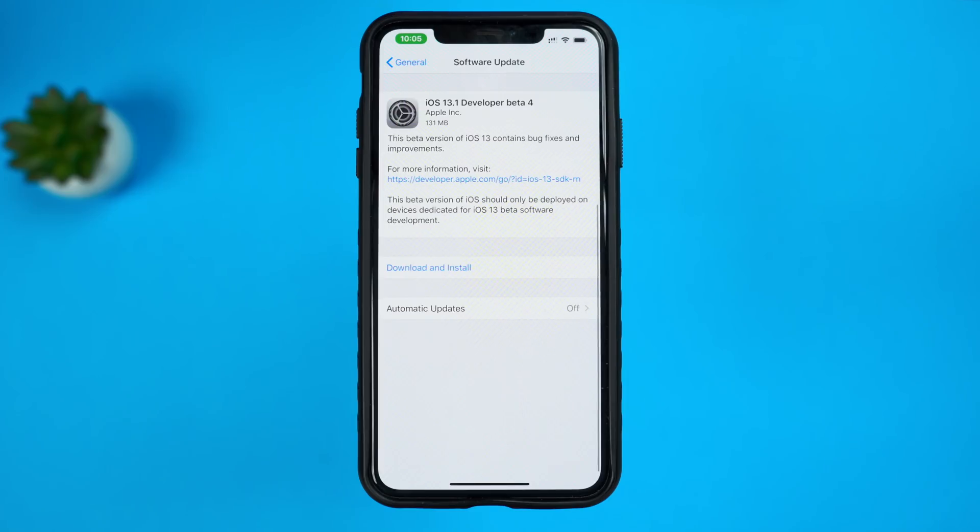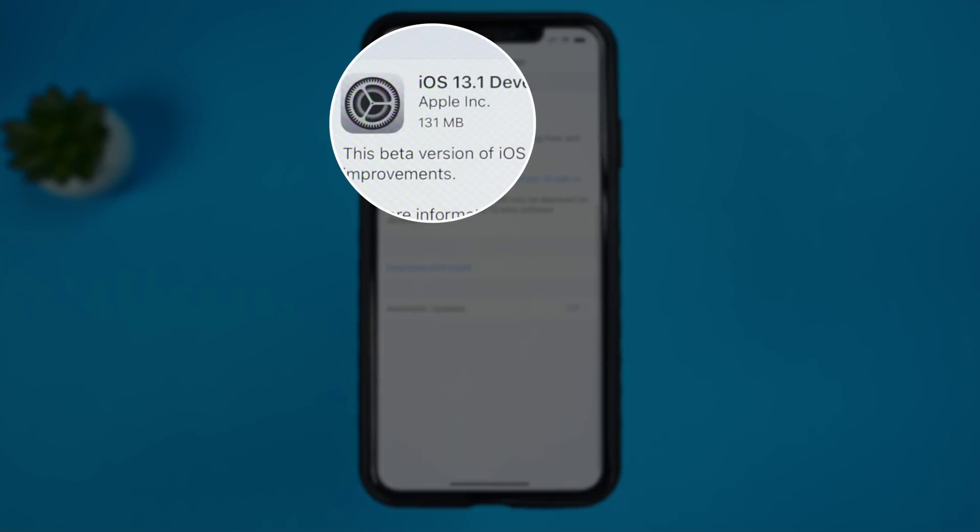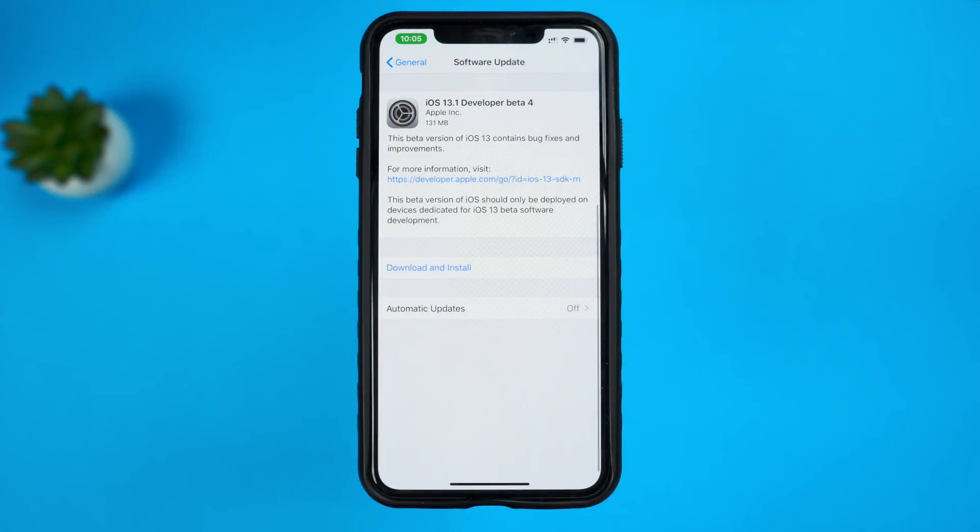Hey guys, it's Jeff. iOS 13.1 developer beta 4 came out today and we're really excited to take a look at it, but I'm actually not expecting much. The total update size for my iPhone 10X Max came in at around 131 megabytes, so with that small of an update size I'm not really expecting anything new. With iOS 13.1 we haven't really been seeing a lot going on in the past couple betas, so don't get your hopes up.